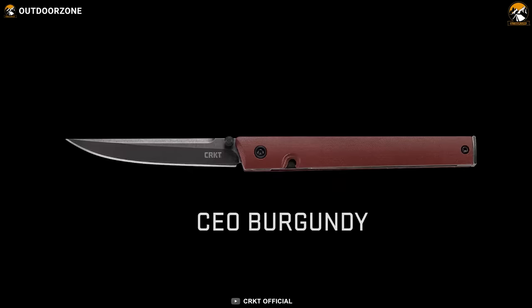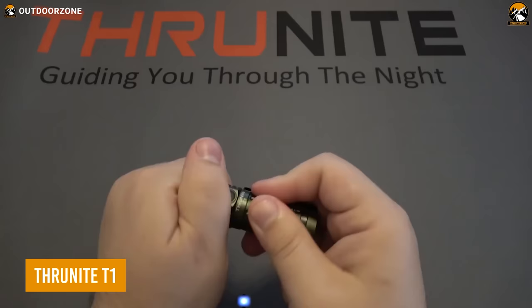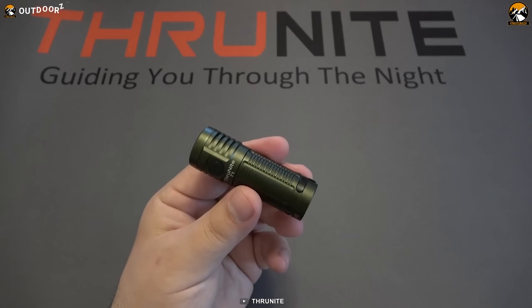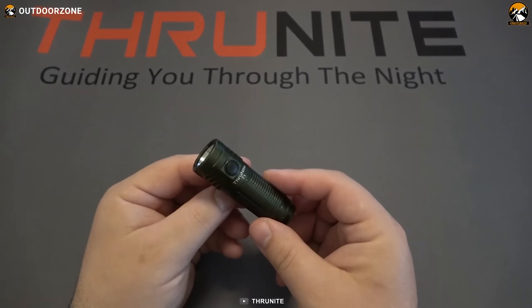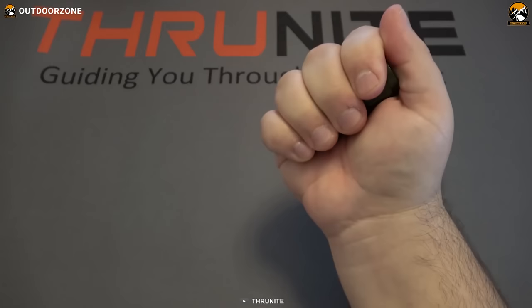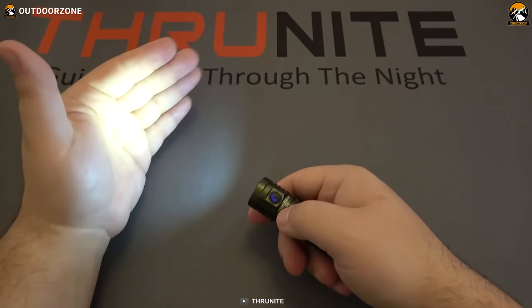Sometimes your smartphone's flashlight is just not enough. The ThruNight T1 can be a great choice for such scenarios. Boasting a maximum output of 1,500 lumens and a beam distance of up to 102 meters, the ThruNight T1 packs a serious punch. The flashlight has multiple modes ensuring flexibility, while the USB charging feature adds everyday carry convenience. What sets the T1 apart is its ultra-light weight of just 1.6 ounces and compact length of 2.7 inches.